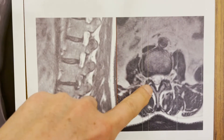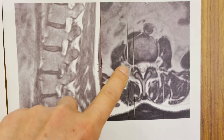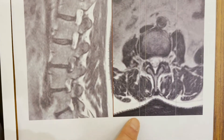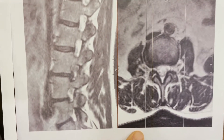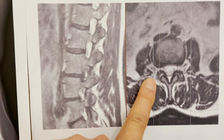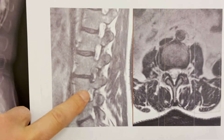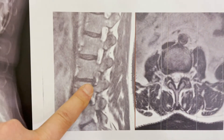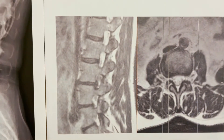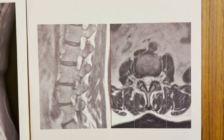Look at the exiting nerve root — instead of being round or oval, it's flat. That is the worst place you can have a disc herniation. The second worst place is in the axilla, the armpit between the traversing and the exiting nerve root. But a far lateral disc herniation touching the DRG is very painful. She had to be admitted to the hospital for pain control and evaluation because of this disc herniation — spine surgeons know that if it's right there touching the DRG, it is very painful.